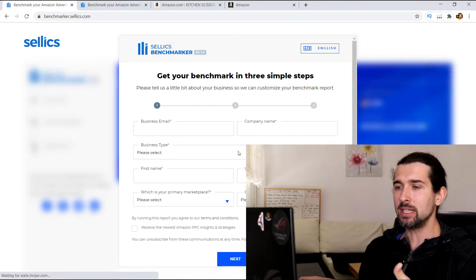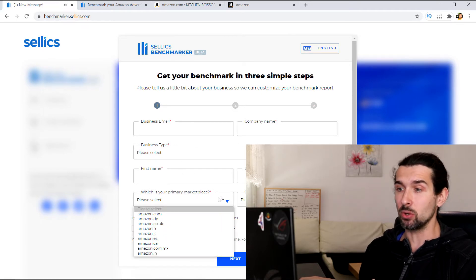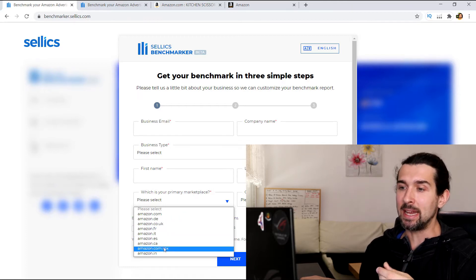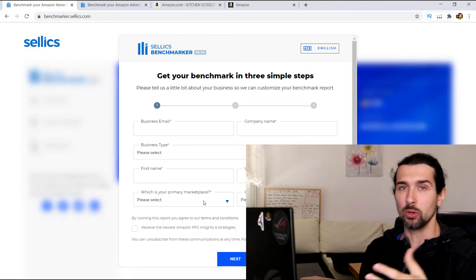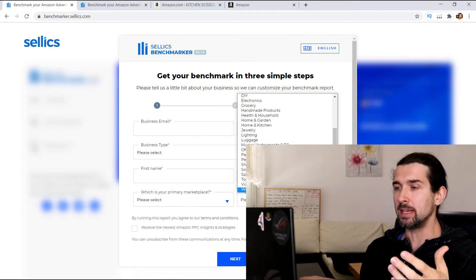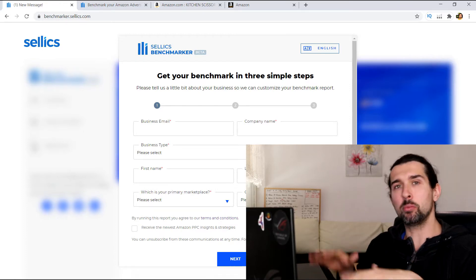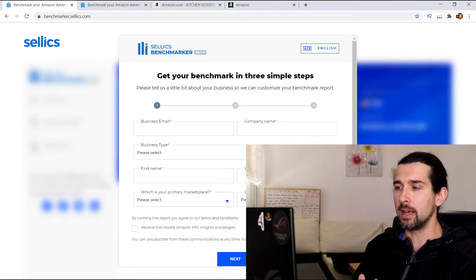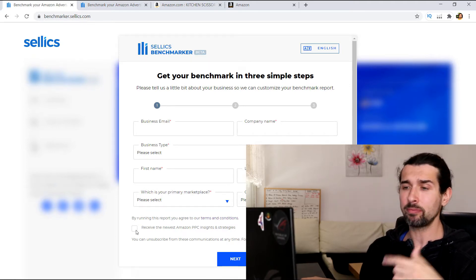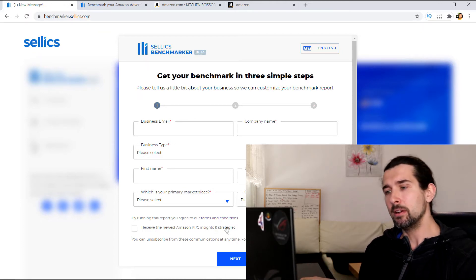Just input the details here — your business email, company, business type, first name, last name, and primary marketplace. So you can see Amazon.com, Germany, Great Britain, France, Italy, Spain, Canada, Mexico, and India — it works in these places, and maybe more with time. Then choose the category of your products, your main category. You can also opt to receive the newest Amazon PPC and sales strategies from Sellix. Then click next.